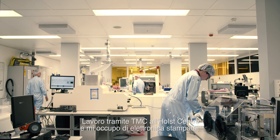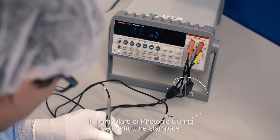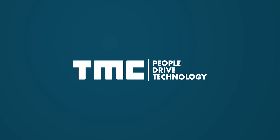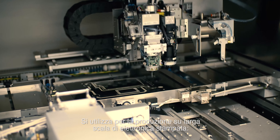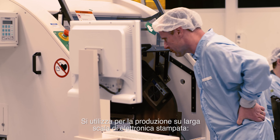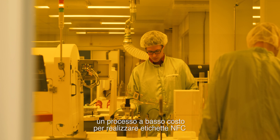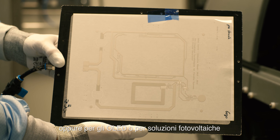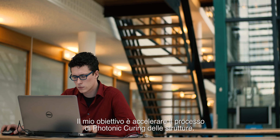I'm currently working via TMC at the Hull Center on printed electronics, mainly on photonic curing or the fast curing of printed structures. We use it for enabling mass production of printed electronics, for an inexpensive way of fabricating NFC tags. Part of it will be used for OLEDs, part for photovoltaics. My goal is to speed up the curing process of the printed structures.